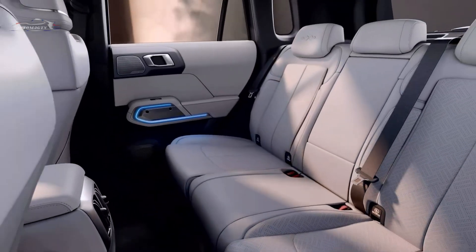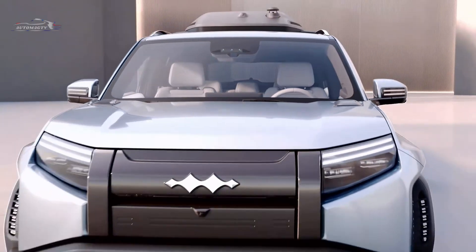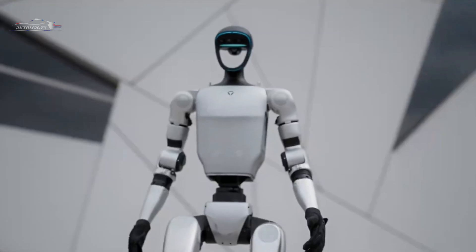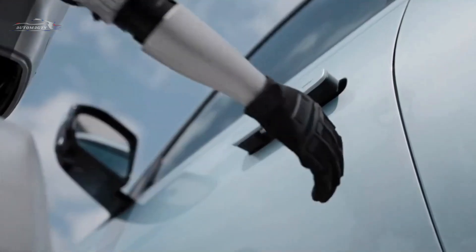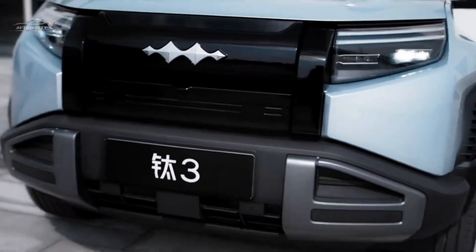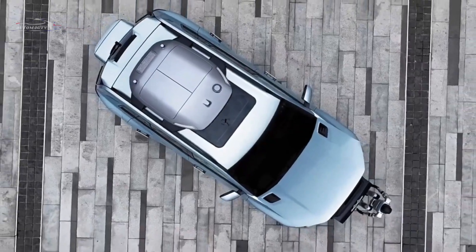At the rear, the compact backpack design mirrors the dramatic air vents on either side, while the uniquely shaped taillights create a striking visual identity when illuminated. Buyers can choose from three exterior colors — Snow White, Night Shadow Black, and Dimiti Mountain Green — catering to different style preferences.